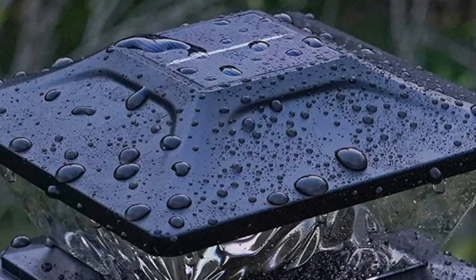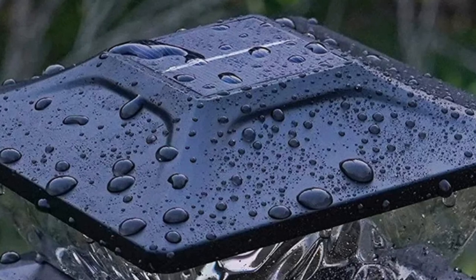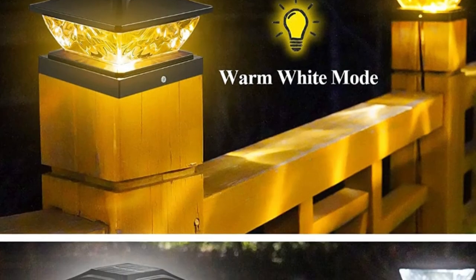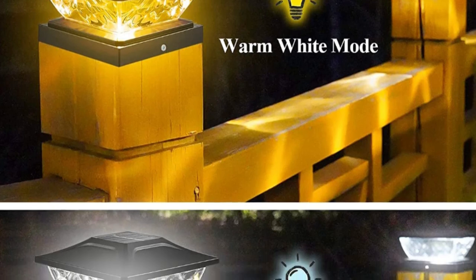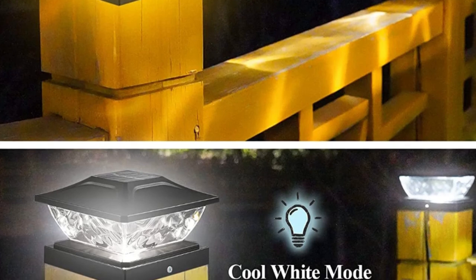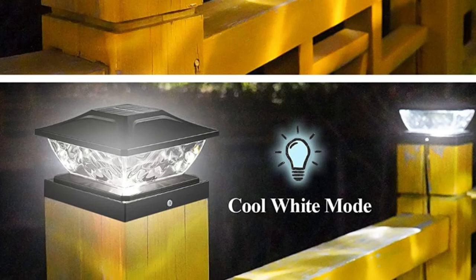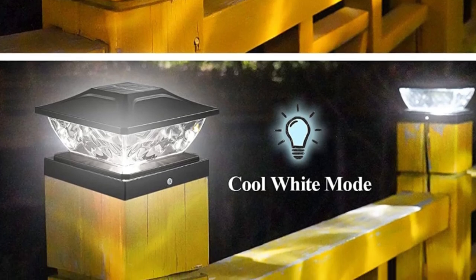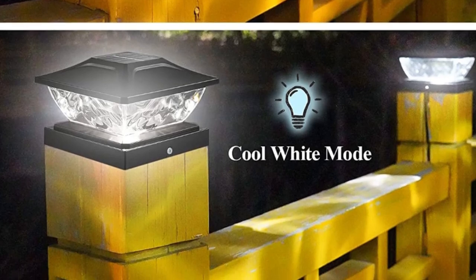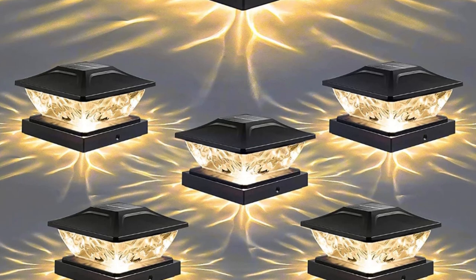The Nfever lights fit 3.5x3.5, 4x4, 4.5x4.5, and 5x5-inch posts, offering versatile installation without wires or electricians. Solar-powered, they charge during the day for 6-8 hours and illuminate for up to 10-12 hours at night. Ideal for decks, patios, fences, and more, these lights enhance safety and ambience while saving energy and adding decorative flair to your outdoor gatherings and celebrations.